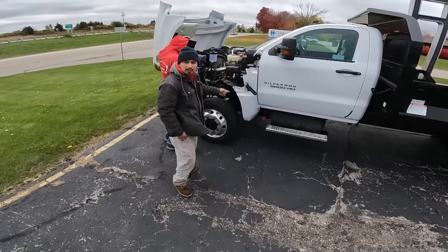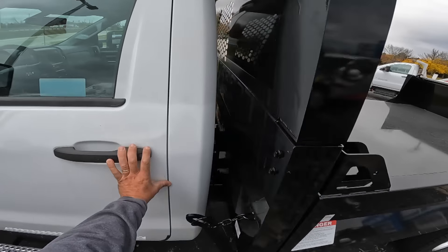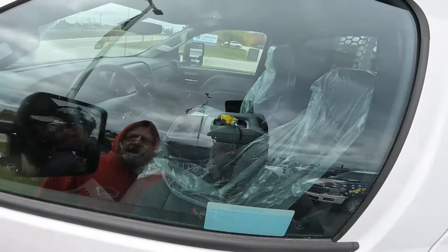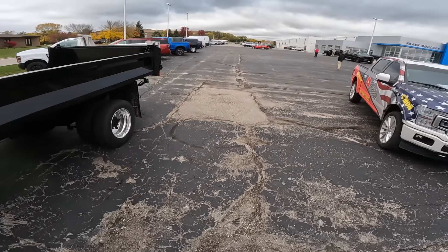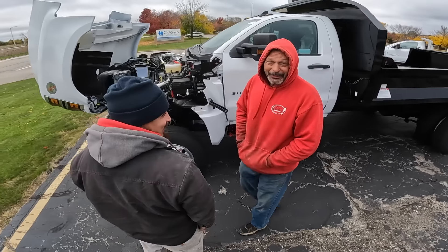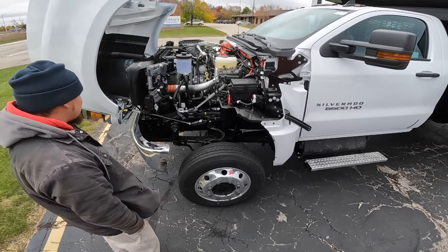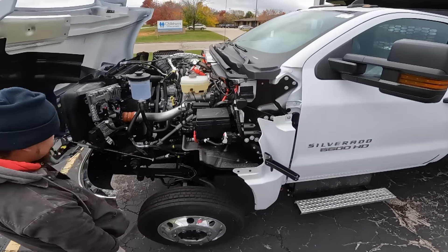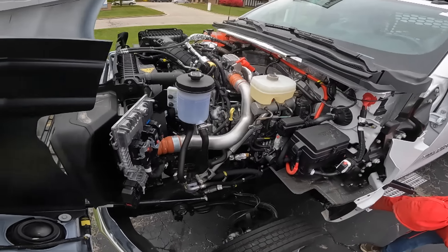It has the aluminum Alcoa rims which makes it look pretty sharp. There's a bit of a debate about the seats — whether they're leather or vinyl — but after checking, they are indeed vinyl. It looks pretty complex inside with lots of wires.